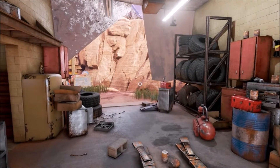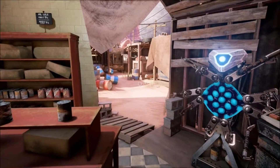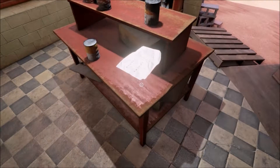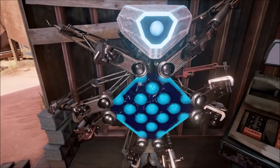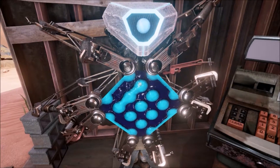Hey guys, we're back in the garage because I really think we need this device. I think maybe it has to do with that 15 we saw on the projector image. I think we just need to connect them.